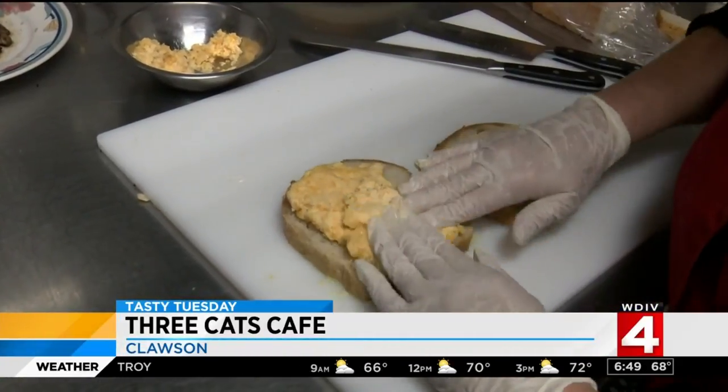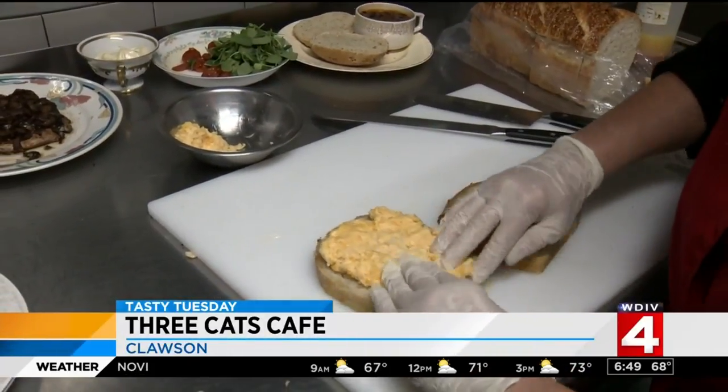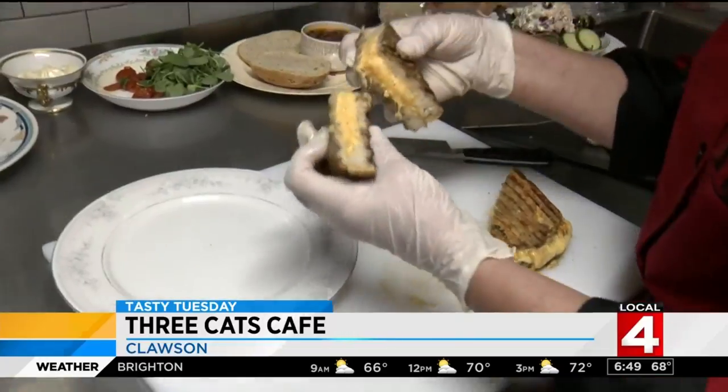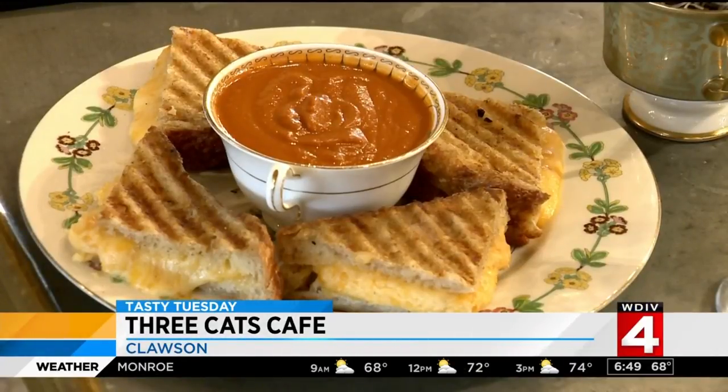The next nosh, named Not Yo Mama's Grilled Cheese at Three Cats, has three kinds of cheese — a mild and a sharp cheddar, brie — along with white wine and shallots. It's cut into four so you can easily dunk it in the homemade tomato basil soup.